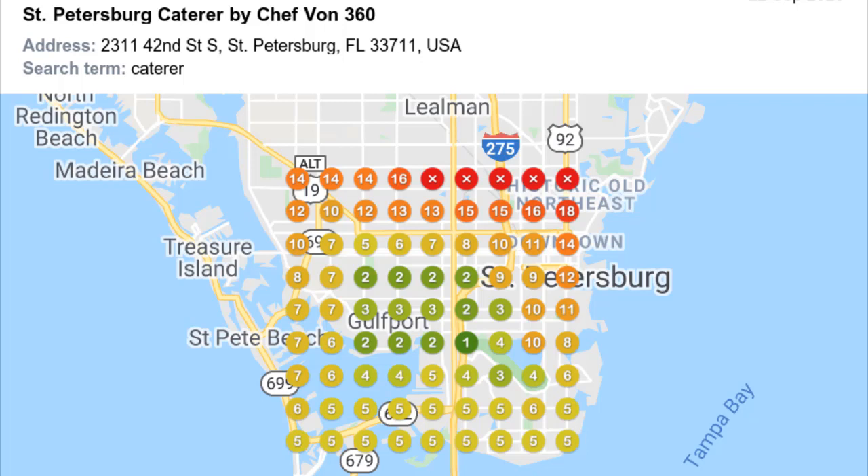In this Geo Grid, for the keyword 'caterer' — see on top where it says 'search term: caterer' — you'll notice he's ranking number one in almost the heart of the city, and also second and third place, which means he's in the Google 3-pack in the heart of St. Petersburg, Florida. But you'll also notice that in Historic Old Northeast, which is east of the city, he's not ranking in the Google 3-pack. So what I may ask him to do is see if he has any clients or friends in Historic Old Northeast who could provide some Google five-star reviews from that area — as a signal to Google that he does business there.